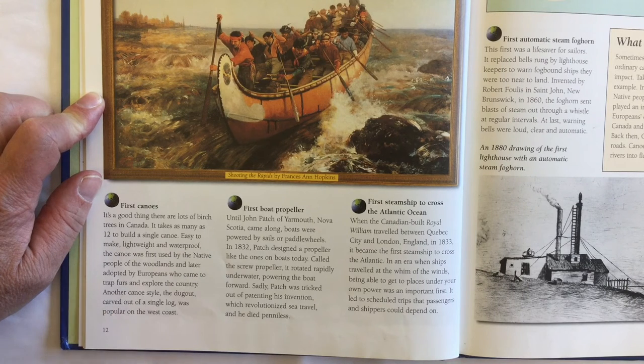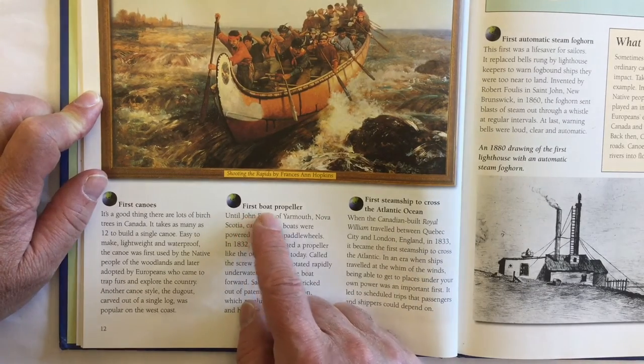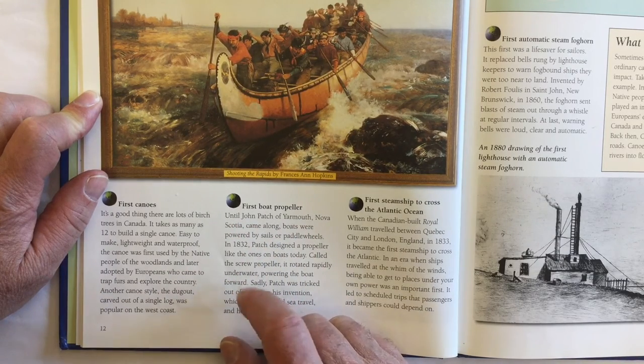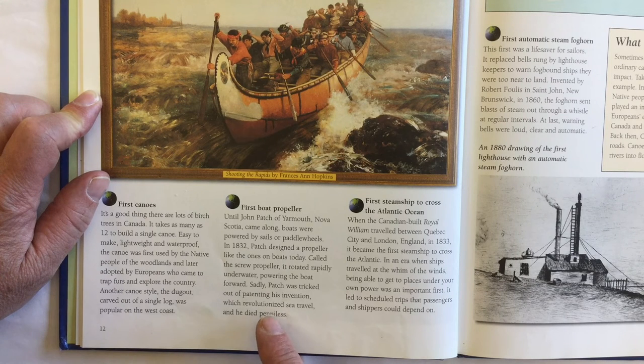Another canoe style, the dugout, carved out of a single log, was popular on the west coast of Canada. It talks about the first boat propeller — until John Patch of Yarmouth, Nova Scotia came along, boats were powered by sails or paddle wheels. But in 1832, Patch designed a propeller like the ones on boats today, called the screw propeller. It rotated rapidly underwater, powering the boat forward. Sadly, Patch was tricked out of patenting his invention, which revolutionized sea travel, and he died penniless.